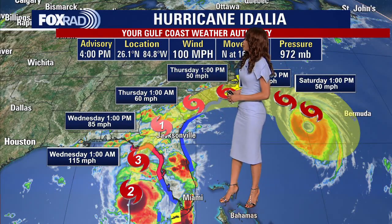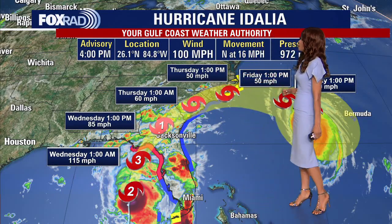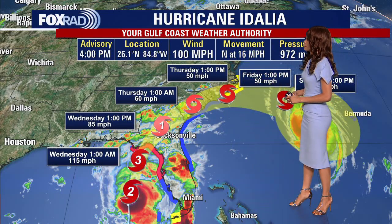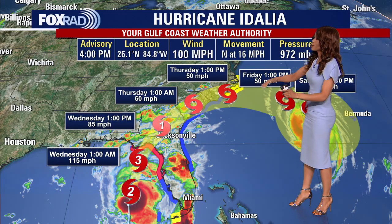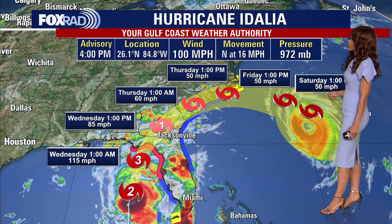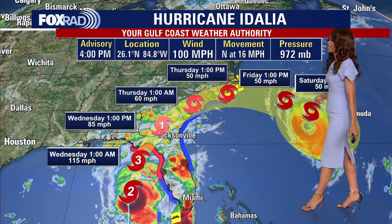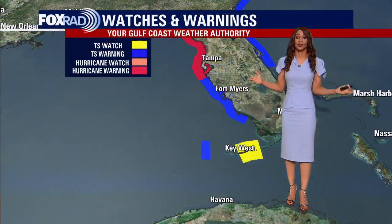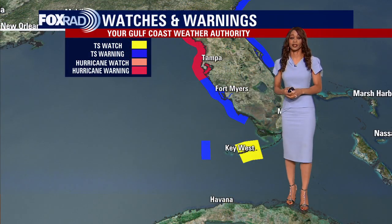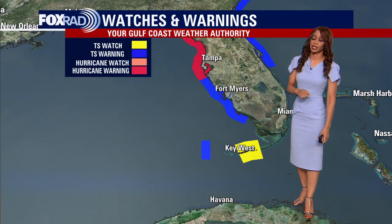Going into early Thursday morning, Idalia will still have tropical storm winds of 60 miles per hour. It should weaken to a 50 mile per hour tropical storm by Thursday afternoon as it pushes into the Carolinas, and then finally moving offshore into the western Atlantic for Friday and Saturday, but still with 50 mile per hour winds. So it's not going to weaken super quickly — it's still going to be a tropical storm even as it pushes offshore into the weekend.